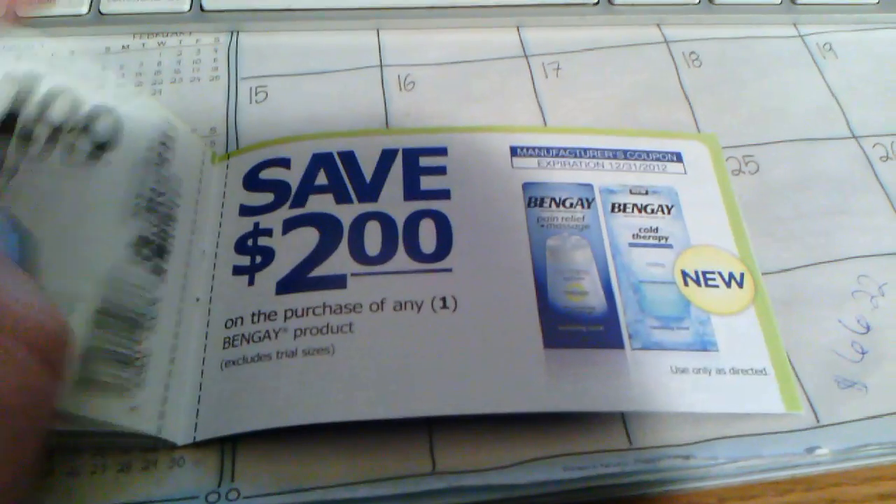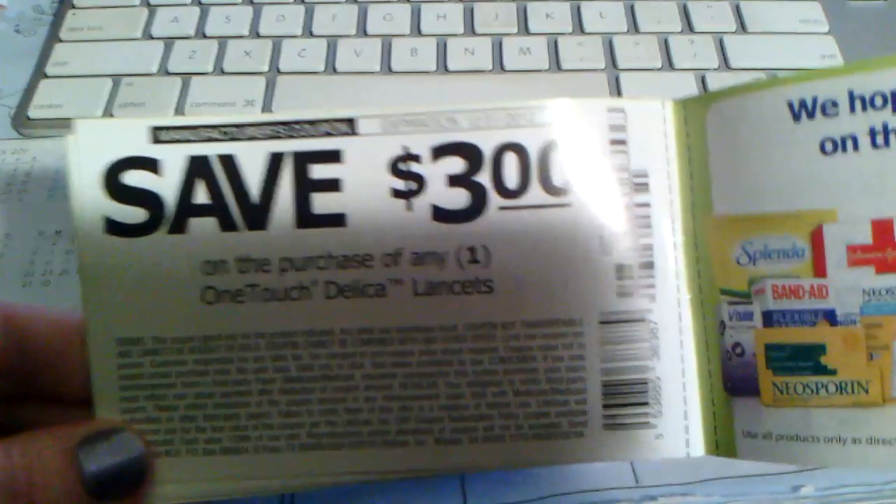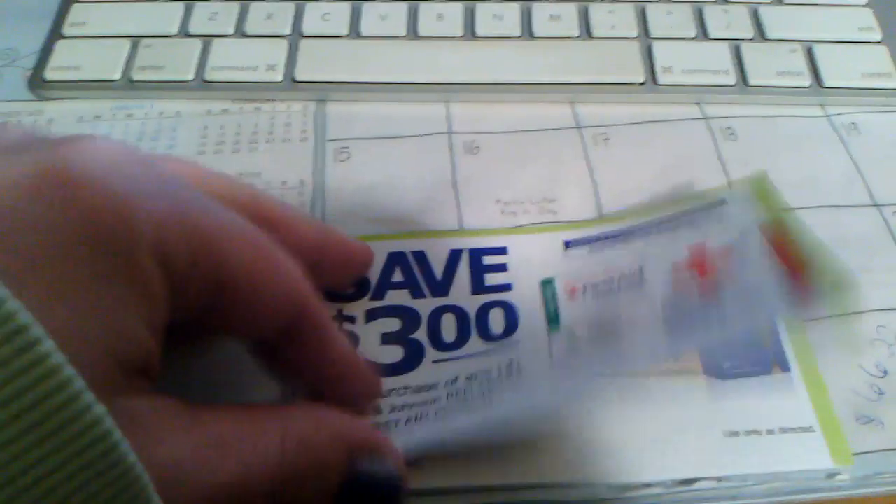Overderm. Ben Gay. See, most of these coupons I've seen higher value ones of before. These are manufacturer's coupons — you can use them anywhere. $3 off any two.